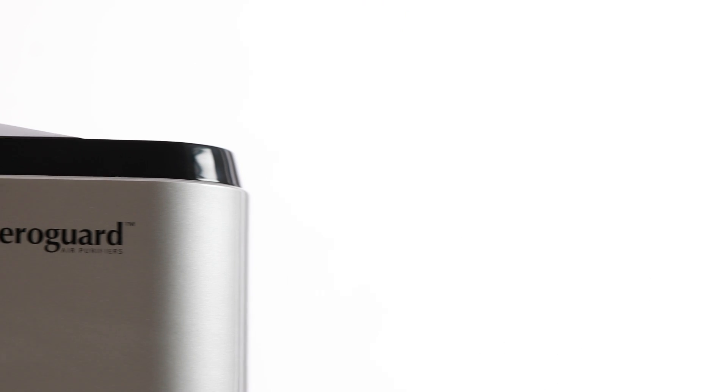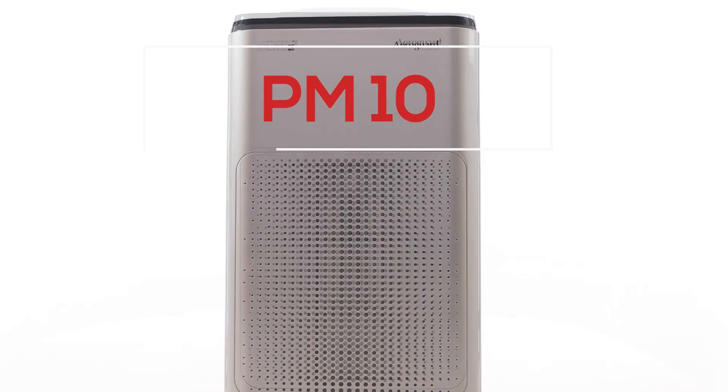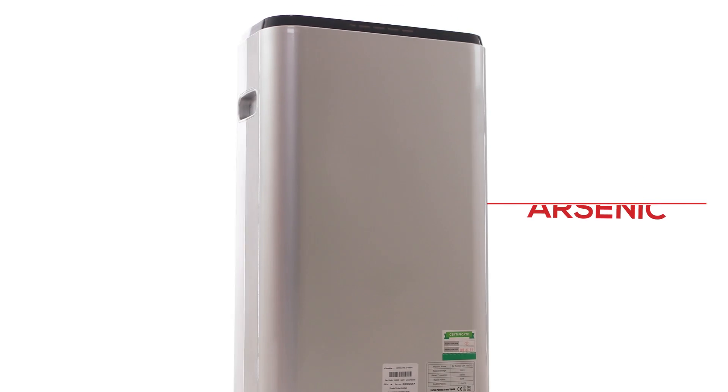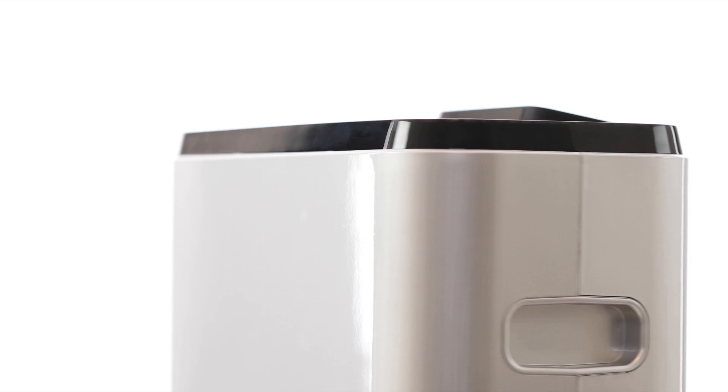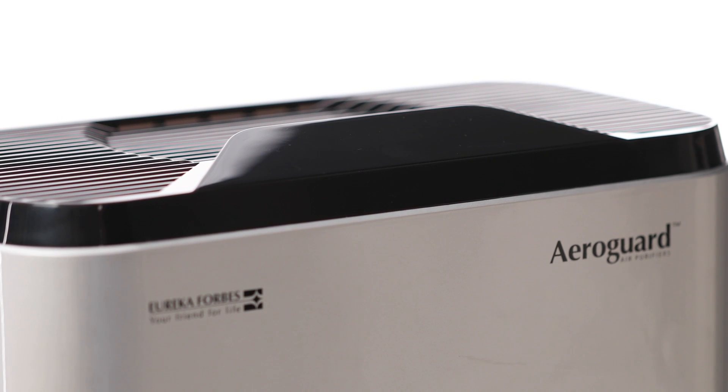It is the only air purifier that has filters to ensure that toxic pollutants such as ozone, PM2.5, PM10, and even heavy metal pollutants like lead and arsenic are eliminated from your homes. The machine also boasts of the new H1N1 filter that protects you from the deadly airborne H1N1 virus.